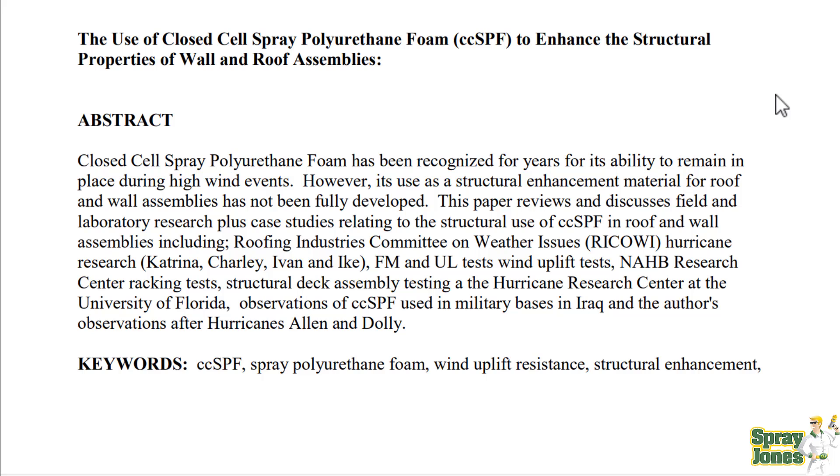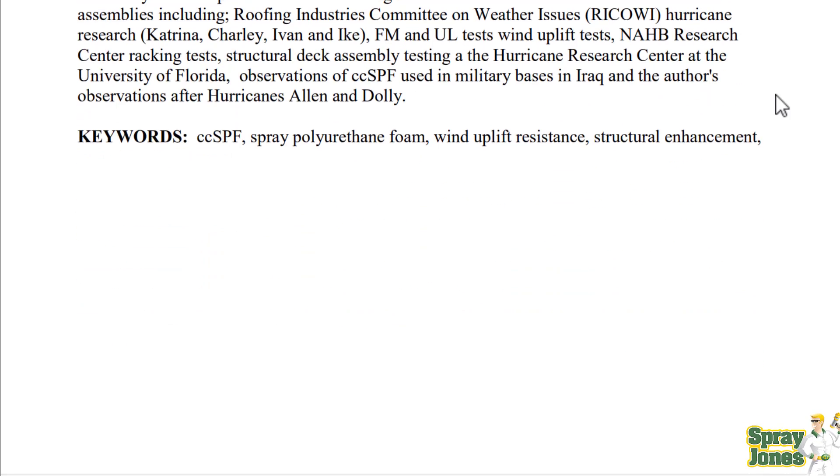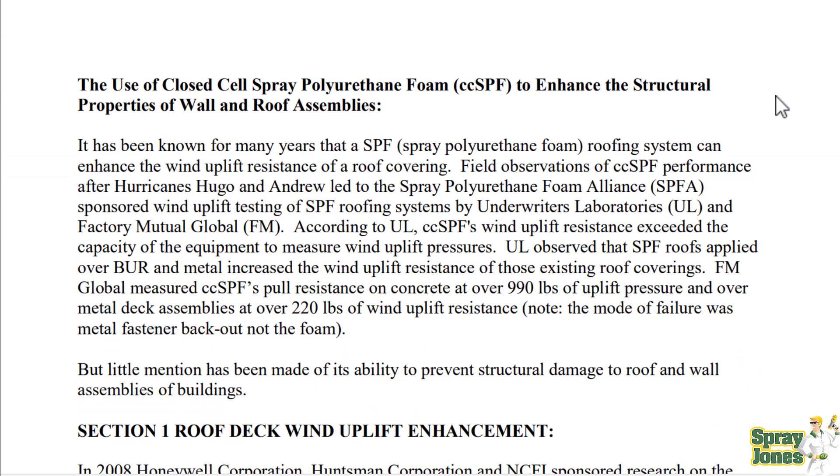This paper reviews and discusses field and laboratory research case studies relating to the structural use of spray foam in roof and wall assemblies, including roofing industries committee. Let's scroll to what he talks about regarding wind uplift. This covers exterior roofing applications for the roofing industry. Spray Jones has never done any of that work and never will — that's a very specific subset of the spray foam world we've never addressed on this channel.